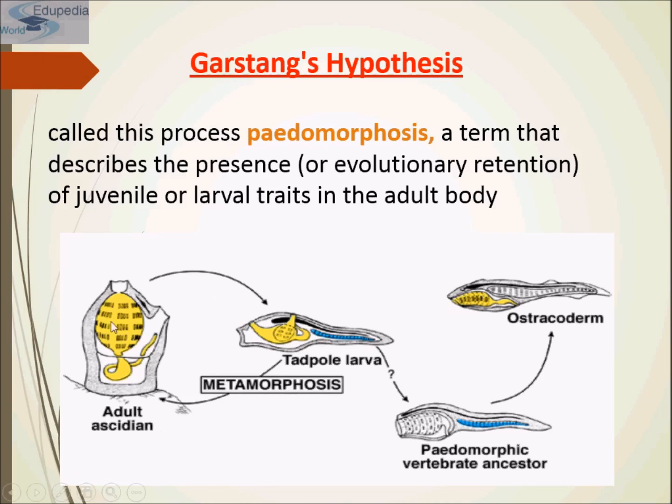As you can see, this is the adult ascidian. We have seen and studied metamorphosis of the adult ascidian. The adult ascidian converted into a tadpole larva, and then it got converted into a paedomorphic vertebrate ancestor and then ostracoda.